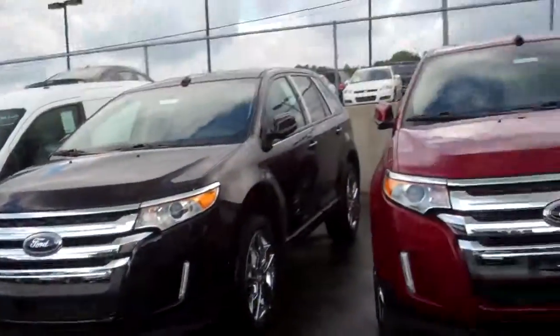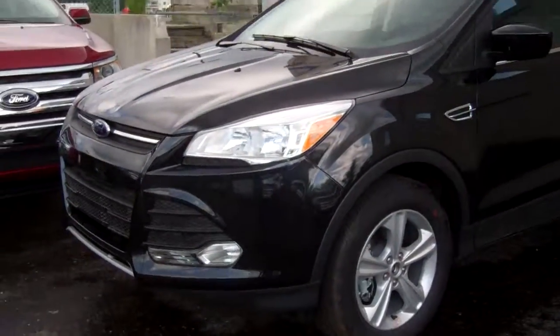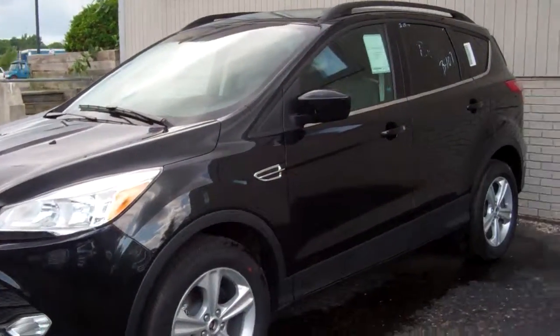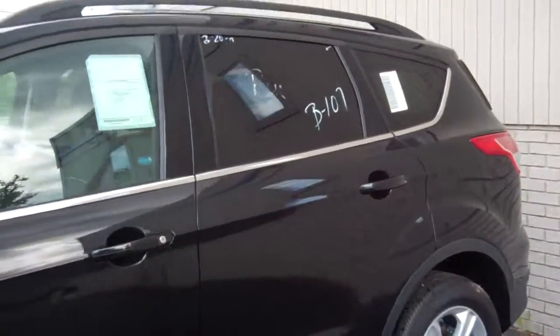Hi Mary, Donna here from Skelnick Ford in Lake Orion, where I have a full selection of the Ford Escape, a very popular small SUV. We have amazing incentives and rebates right now. This here is an SE model in Tuxedo Black Metallic.